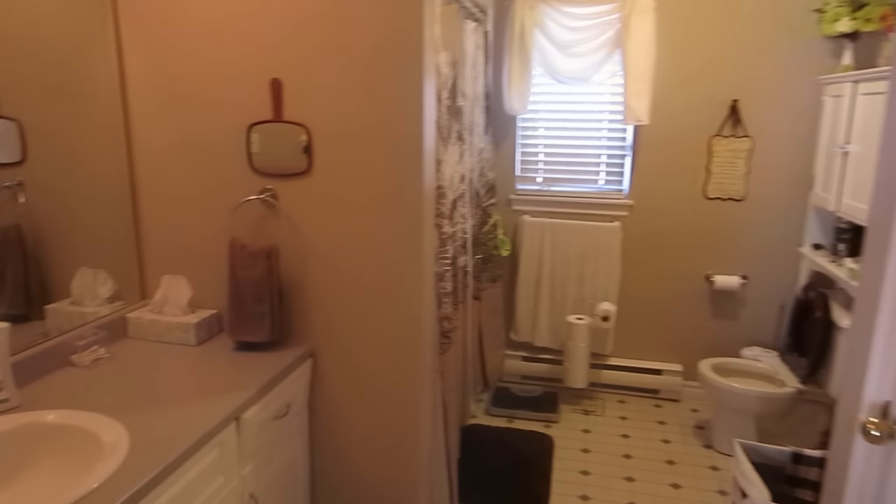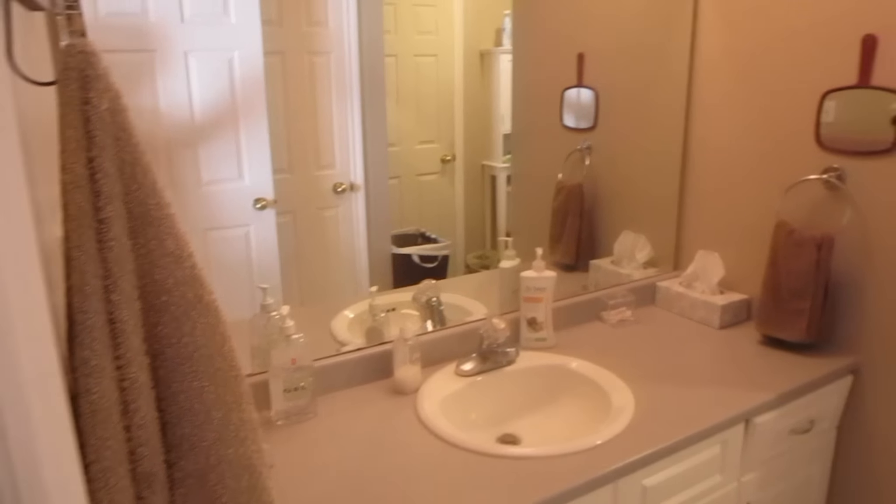And now here's the bathroom. Everything looks up to date. Looking good, parents. There's the new shower curtain I said they were getting. Nice.